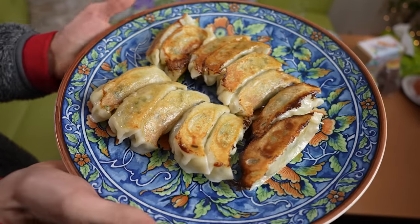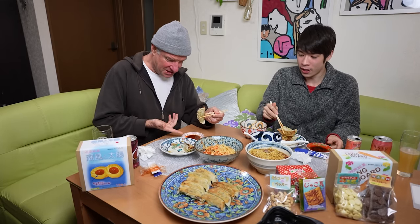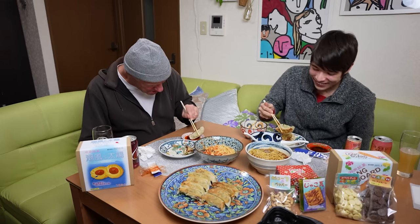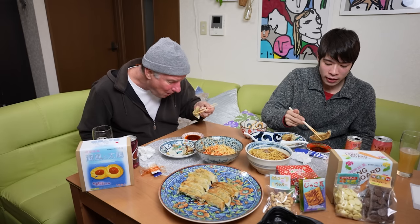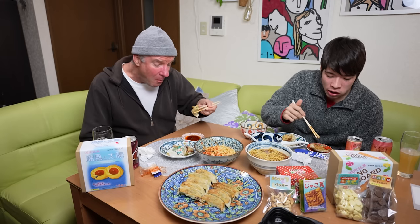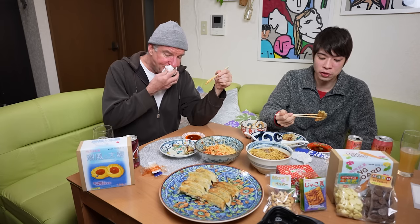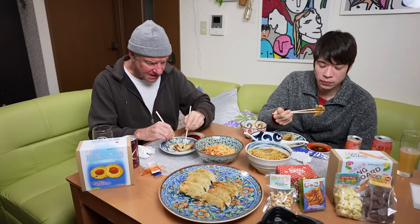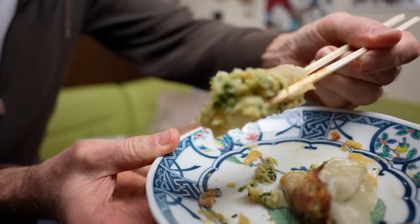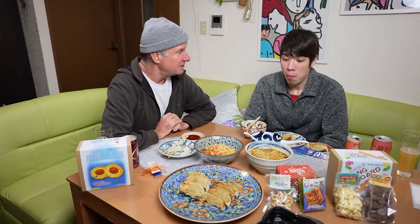Moving on to the gyoza. I believe these are vegetable gyozas. The gyoza also comes with a sauce that has some spice in it, too. But there's no way it's going to be as hot as that stuff. Your face is getting red. A lot of vegetables in this gyoza — it's good and it's salty. A lot of flavor, definitely got some onions in there. Very hearty gyoza — those are good. There's a lot of filling, they're definitely jumbo gyozas.